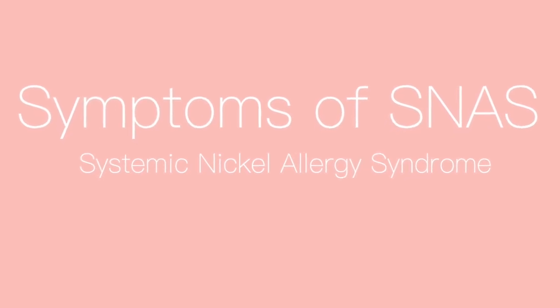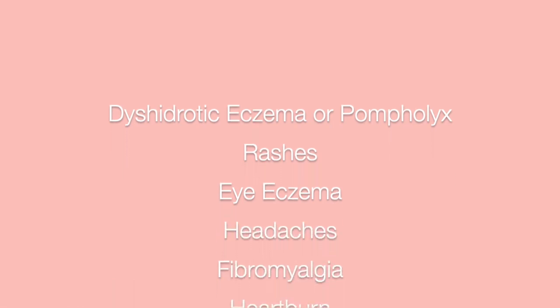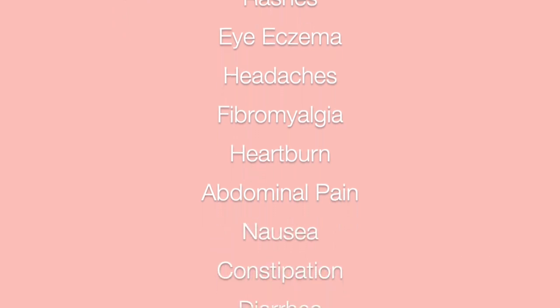SNAS can present differently in individuals depending on what allergies they have and whether or not they have surgical implants or dental work resulting in chronic exposures. Symptoms that have been associated with SNAS include a specific type of rash called dyshydrotic eczema or pompholyx, which is known for its intense itch with small blisters that weep fluid, rashes in spite of strict avoidance of all allergens, and eye eczema.